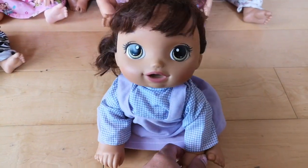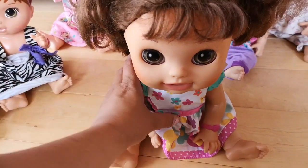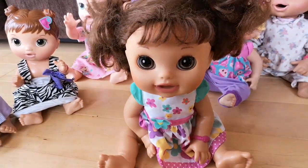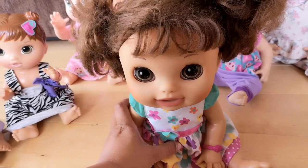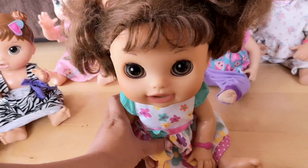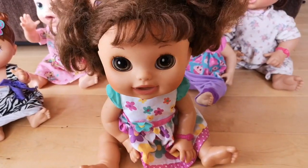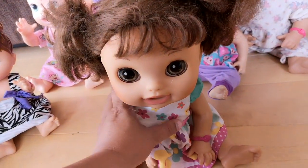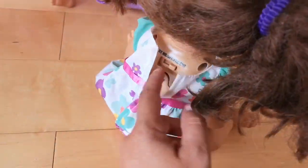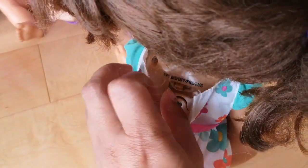If you know any name suggestions, put them down below. Let's see about this one — the 2010 Real Surprises doll. She works great too! Turn that off and close that.